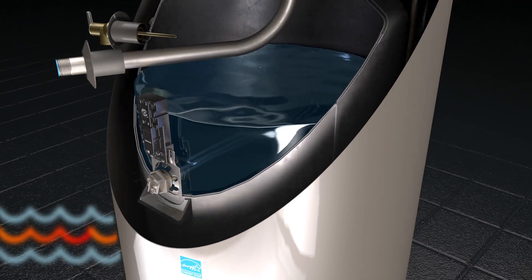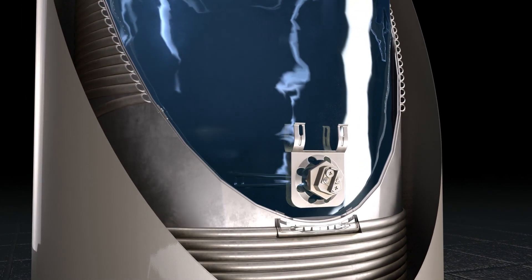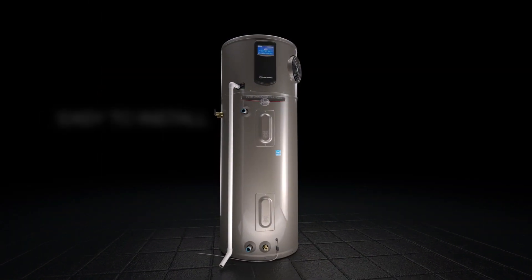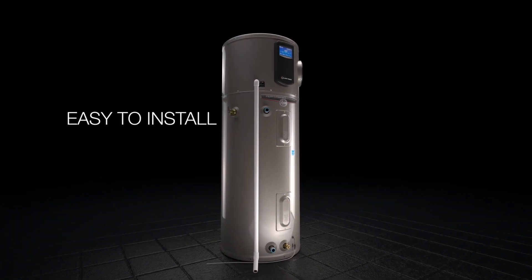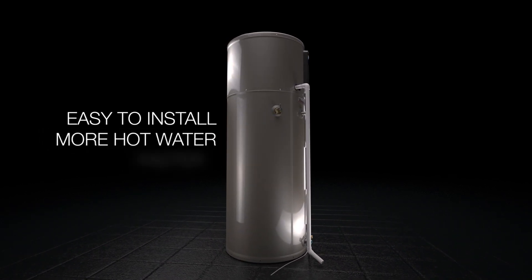The electric elements are accessible on the front of the unit in an upper and lower location. The Rood Hybrid Water Heater installs as easily as a standard electric water heater. It also provides more hot water than most electric units and delivers it faster.